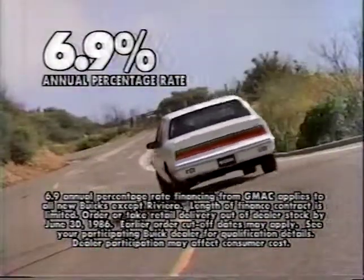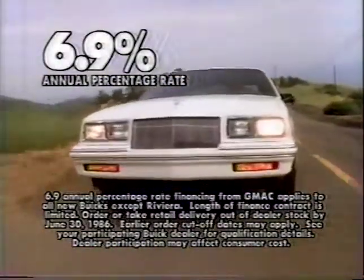Call it the Somerset SE. Only at your California Buick dealers. There's a lot of this in every one of these.